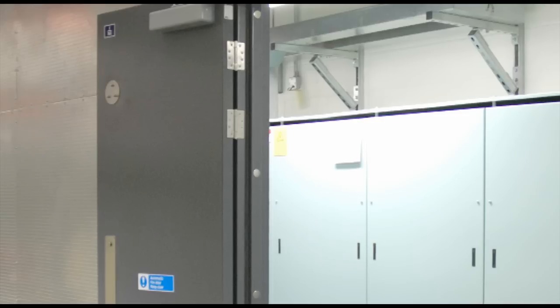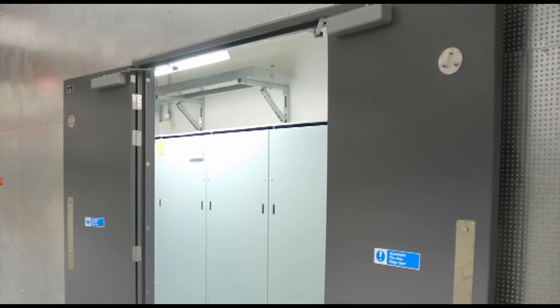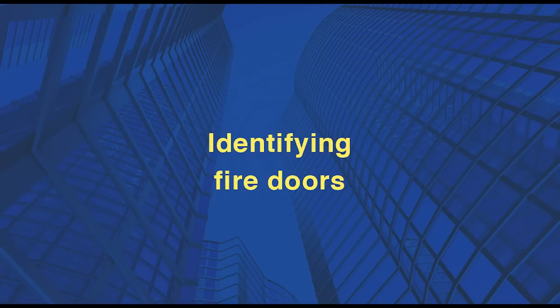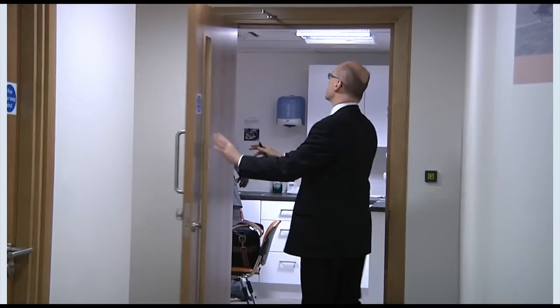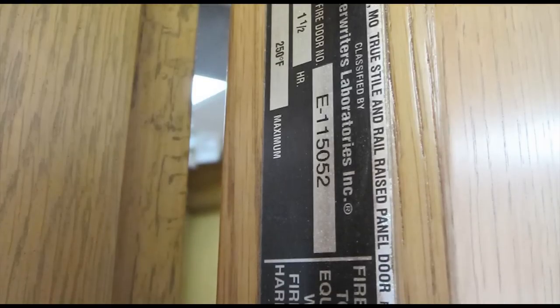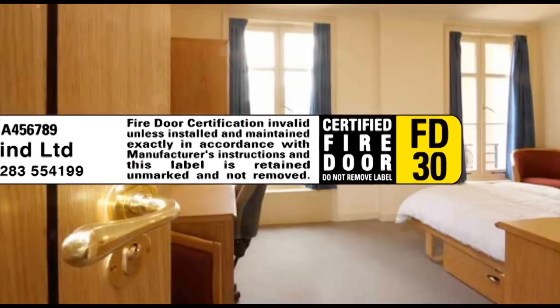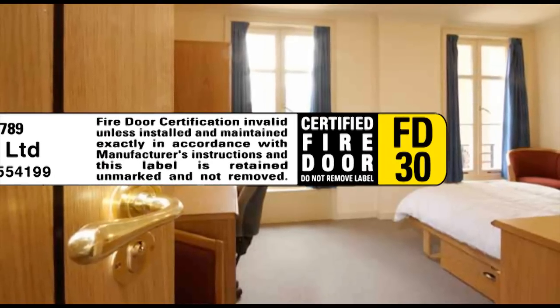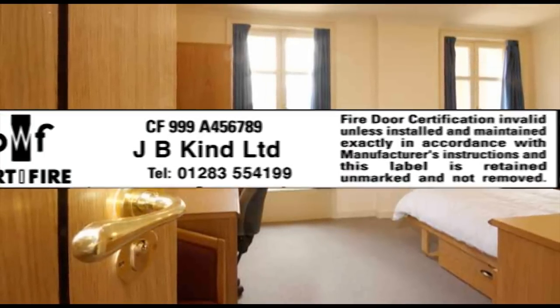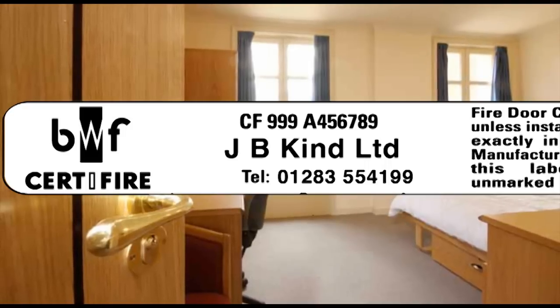Occasionally metal fire doors may be more appropriate than timber, for example where fire resistance of more than one hour is required. To identify a door and its rating you should look for a label or plug from a third party certification scheme. Labels or plugs from certified providers are a reliable indicator that a door meets the designated fire resistance. Labels usually indicate the period of time that a door will resist fire, and each label is generally numbered, which is useful in tracing the door manufacturer if a replacement is required or there are problems.